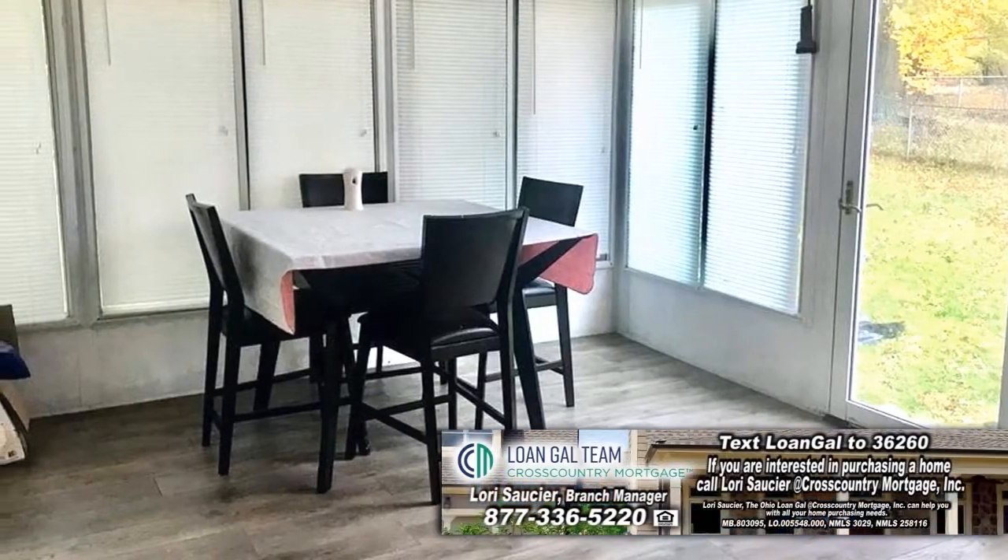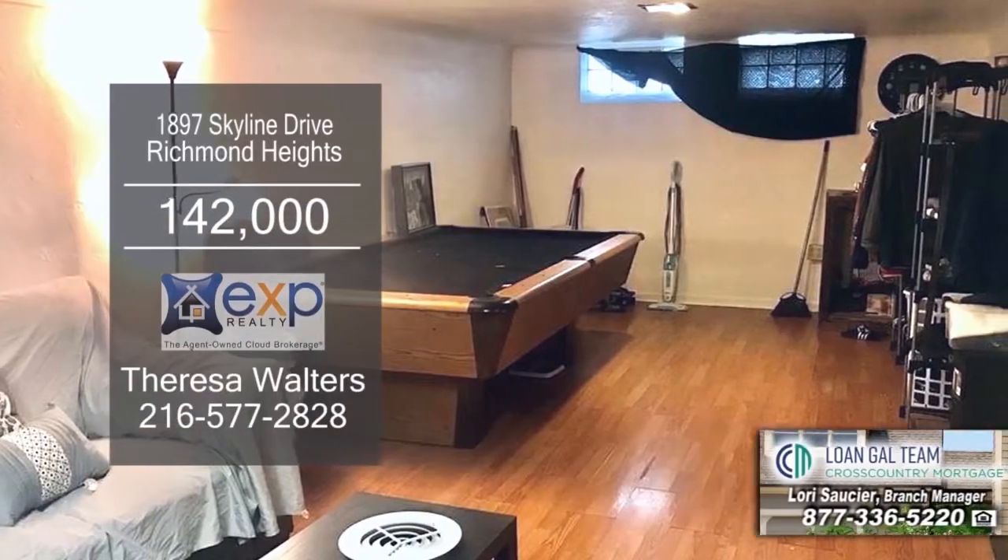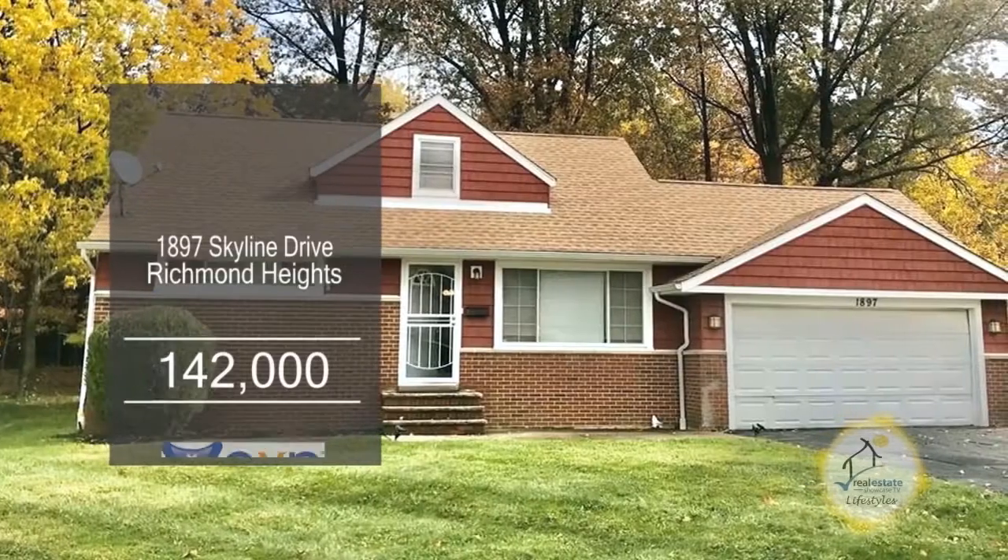Off the kitchen, you'll find a sunroom. The lower level offers a large rec room. The fenced-in yard includes a storage shed.